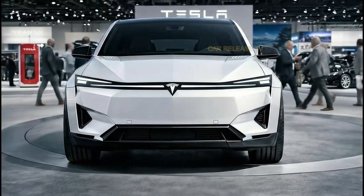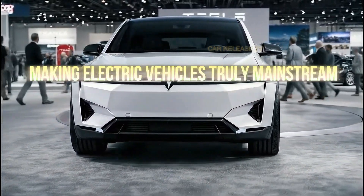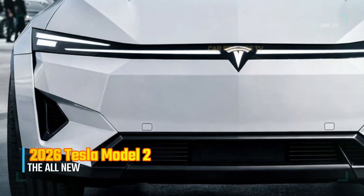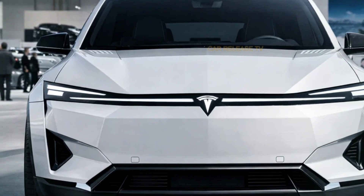The 2026 Tesla Model 2 is designed with one clear goal in mind: accessibility. Tesla has always been known for pushing technology forward, but with the Model 2, the focus shifts toward making electric vehicles truly mainstream.